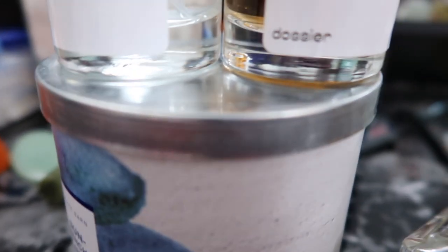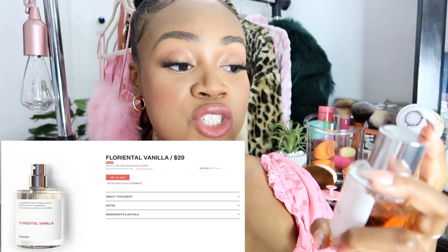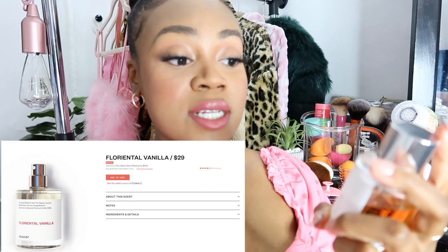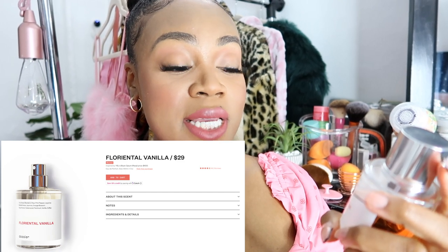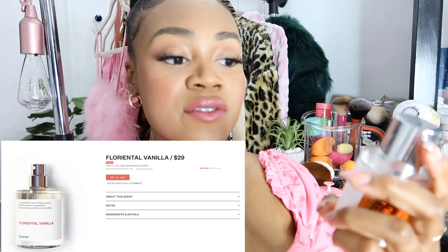Something I really like about Dossier is that they put the top notes right on the bottle. It has the top notes, then the scent, then their logo. I also like that the bottle is magnetic — you don't have to push hard on the cap, you just drop it down and it sticks. For the Florentil Vanilla, the top notes are mandarin, pear, pink pepper, and licorice. The middle notes are jasmine and orange blossom.